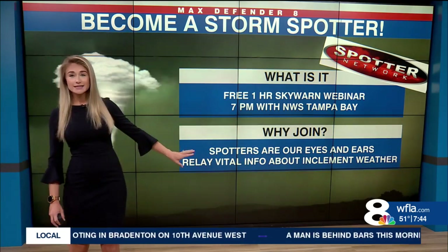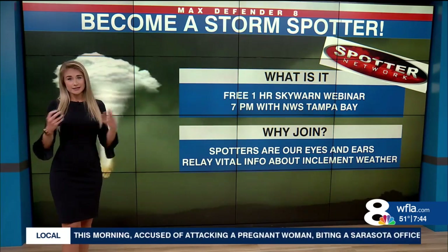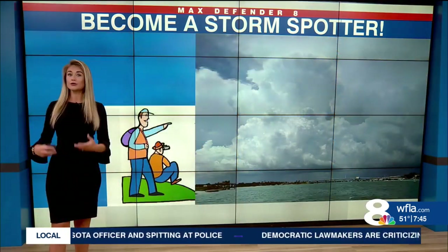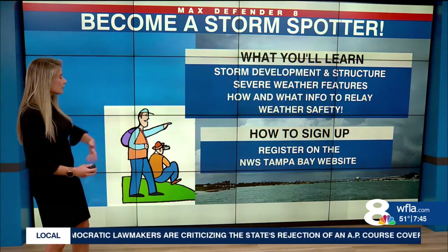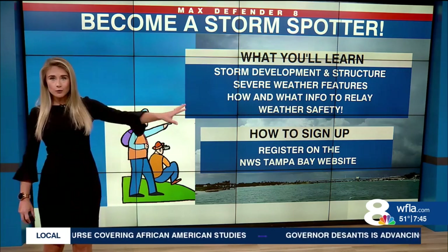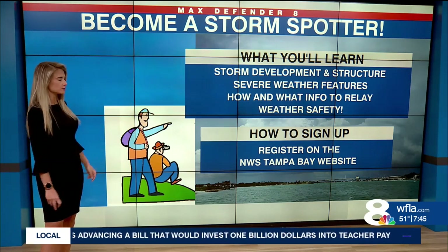You are our eyes and ears in the sky. We can't be everywhere at once — we can only do so much with our tools here at the WFLA News Station and the National Weather Service. So you can relay that vital information because you are trained to spot it. Some of the things you'll learn to spot are storm development, storm structure, how to pinpoint severe weather features, and of course how and what specific information to relay back to the National Weather Service — and how to stay safe when doing that.